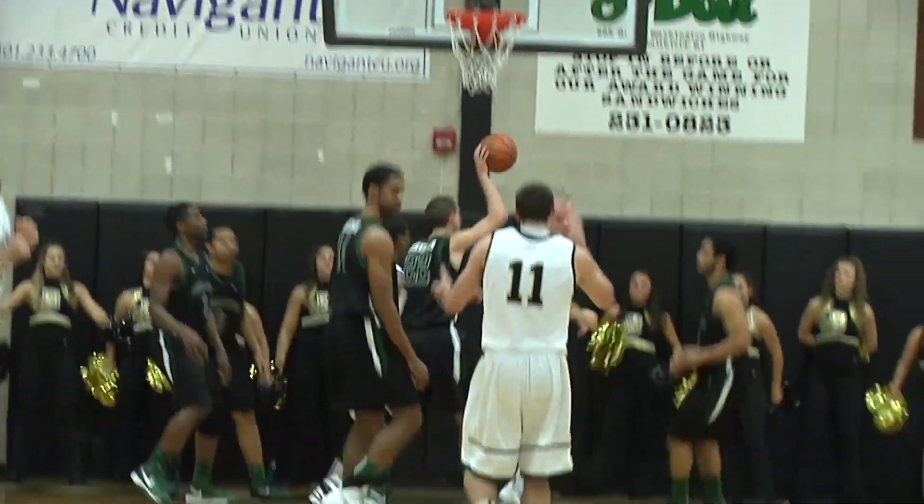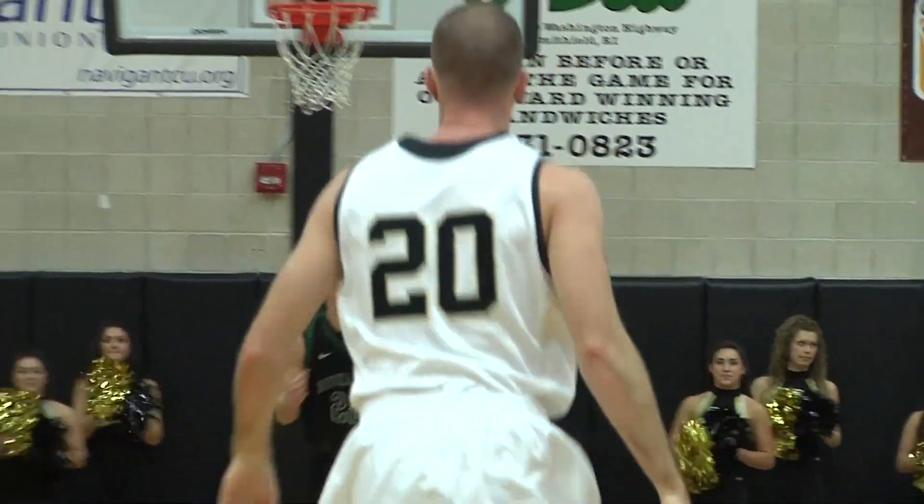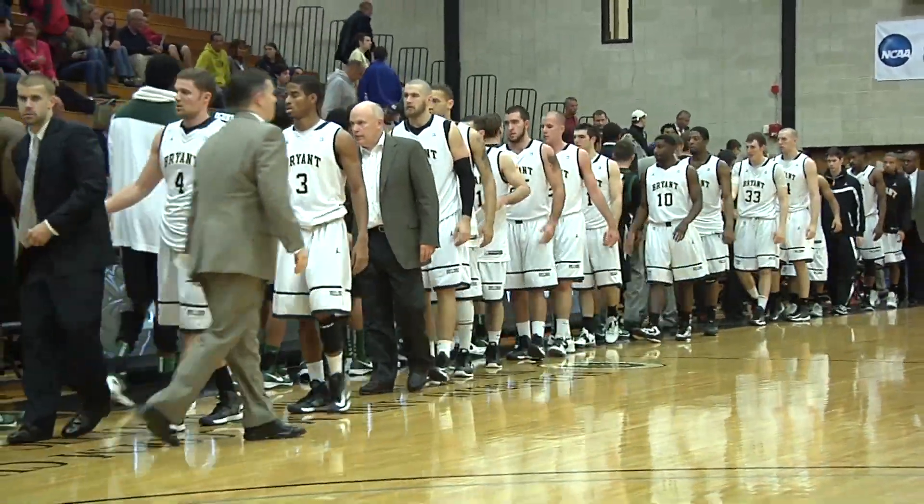Finds Matthews. Down low, it's McKinney. Lays it up and in. His first two points of the season. Tim McKinney with the basket. Your final score here in Smithfield, Rhode Island: Bryant 78, Binghamton 56.